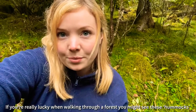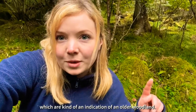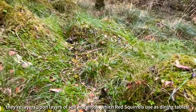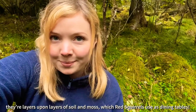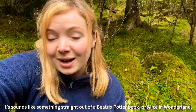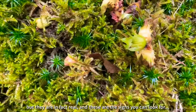Now if you're really lucky when walking through a forest, you might see these hummocks here, which are kind of an indication of an older woodland. They're layers upon layers of soil and moss, and squirrels use them as dining tables. It sounds like something straight out of a Beatrix Potter book or Alice in Wonderland, but they are in fact real, and this is the sign that you can look for.